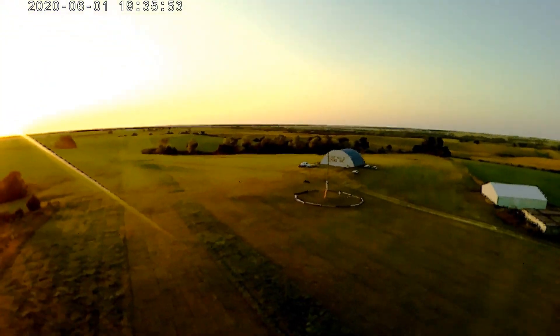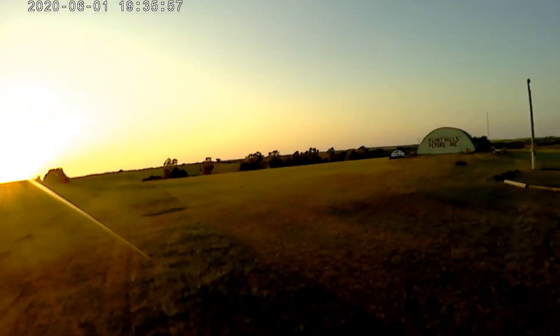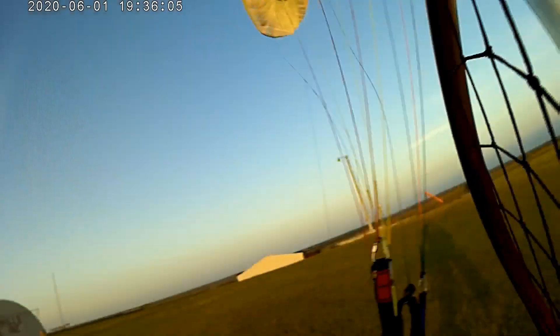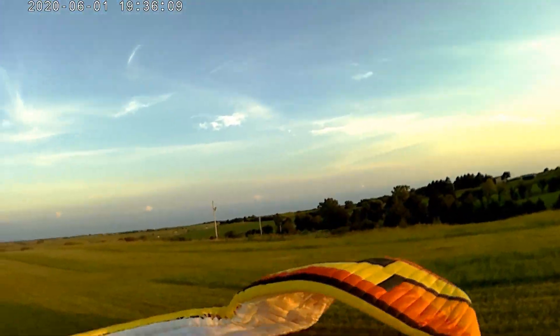Coming in for a landing — nothing special, just coming in straight. You get to ski in the landing. There is a flap system on the Hadron XX you can engage and just come in without having to ski your landings, but I like skiing my landings — a lot of fun.